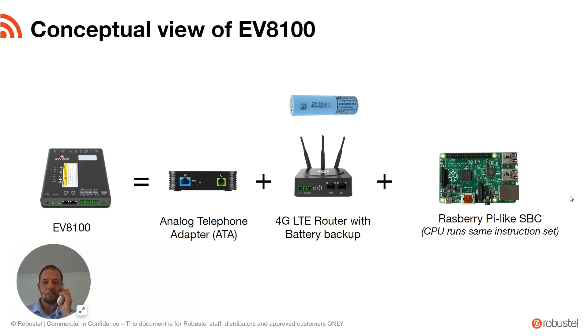So that's one of the downsides of having an EV8100 — once it's set up to be a SIP server, not only can you make calls, but you can receive them at any time.